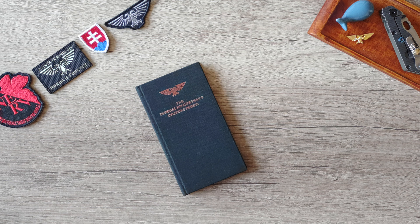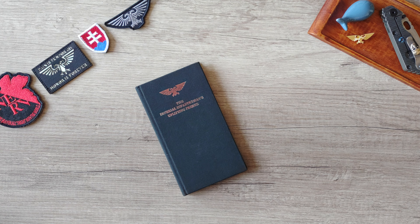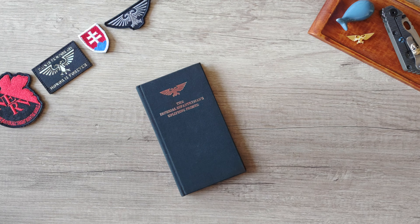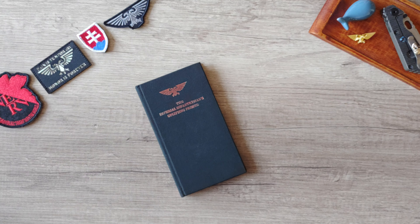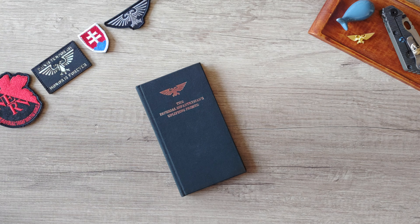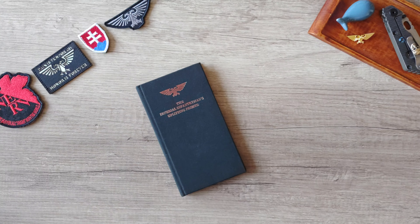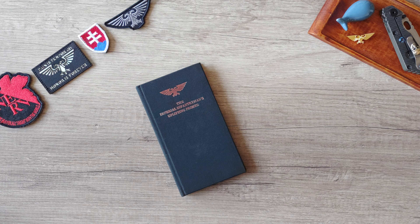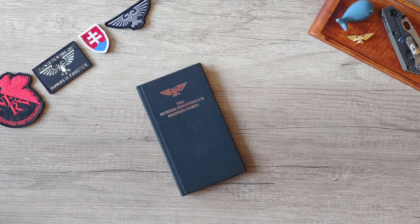Hello and welcome to my channel. In this video, as I promised in my previous book video, I will show you my complete collection of the Imperial Infantryman's Uplifting Primer, or Infantryman's Handbook, as it is known currently in 2021.